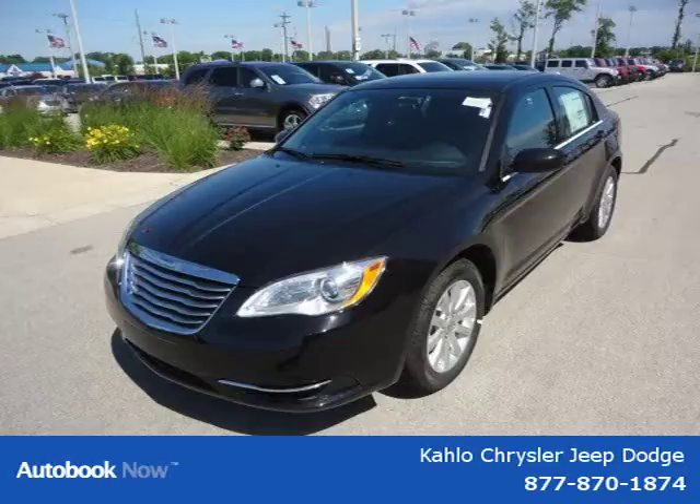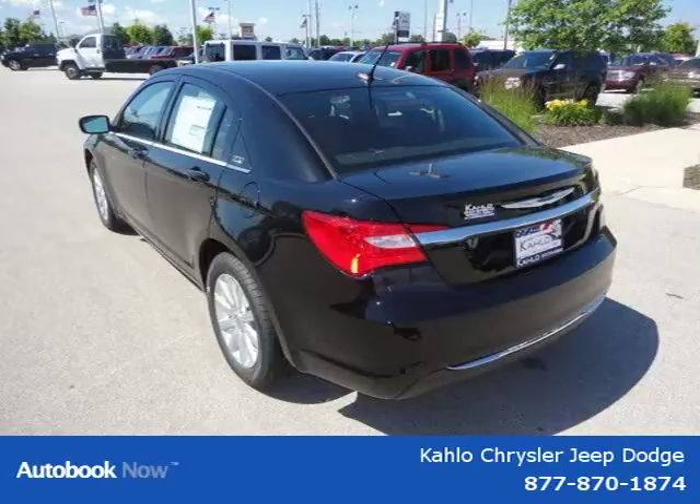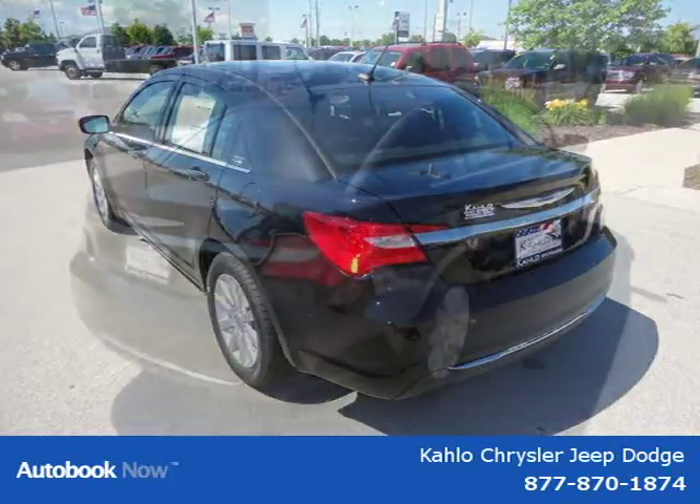This 2011 Chrysler 200 is located in Noblesville, Indiana and has 10 miles on it. It has a beautiful black exterior paint color, which is complemented by its interior color.